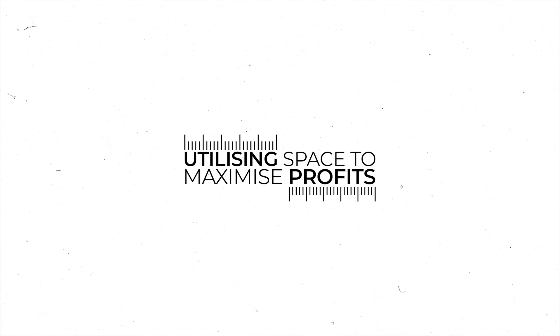Whatever strategy you are using — the BRRR strategy, flipping strategy, a buy-to-let strategy — adding space or utilizing space automatically will add value.